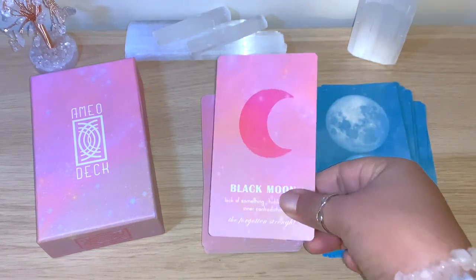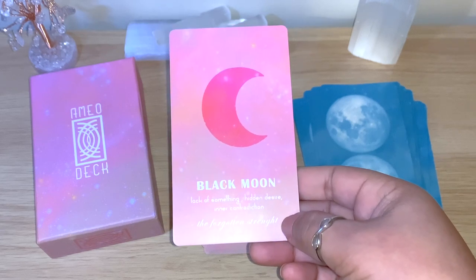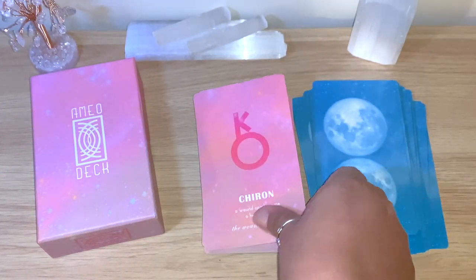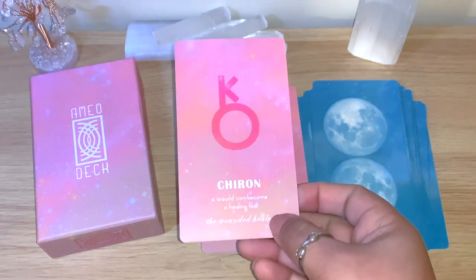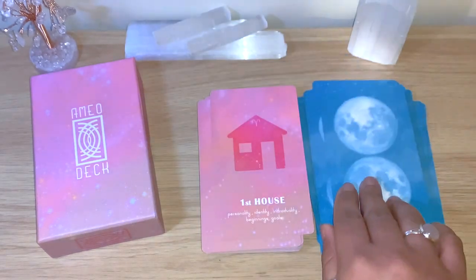Pluto: transformation, inner power, unconscious, death, sexuality, the shadow worker. The Black Moon: lack of something, hidden desires, inner contradiction, the forgotten strength. Chiron: a wound can be a healing tool — the wounded healer.